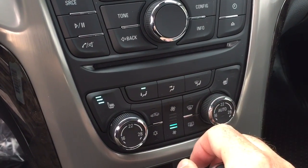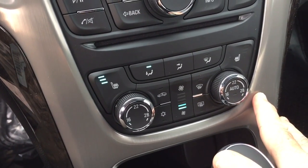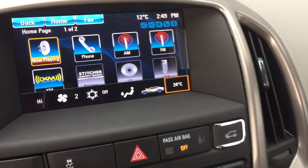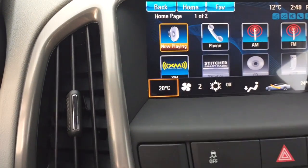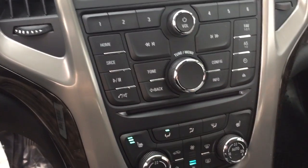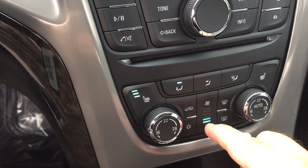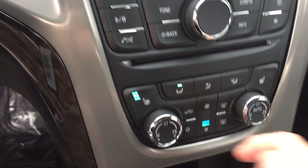Dual climate control for both heating and air conditioning is automatic, so whatever temperature you set it to it's going to remain at that consistent temperature. For example, you can set 24 degrees on the passenger side and 20 degrees on the driver side. You've also got heated seats on both driver and passenger sides, the air conditioning button right here, and your fan speed controller for heating and air conditioning.